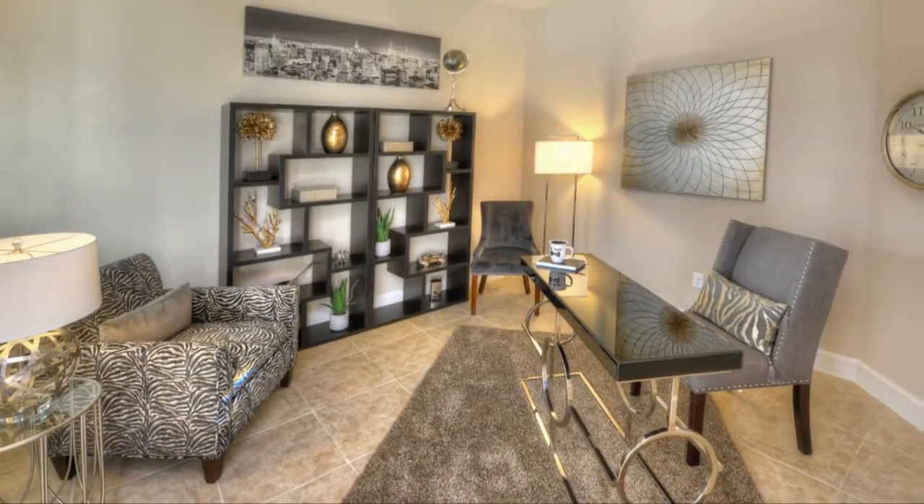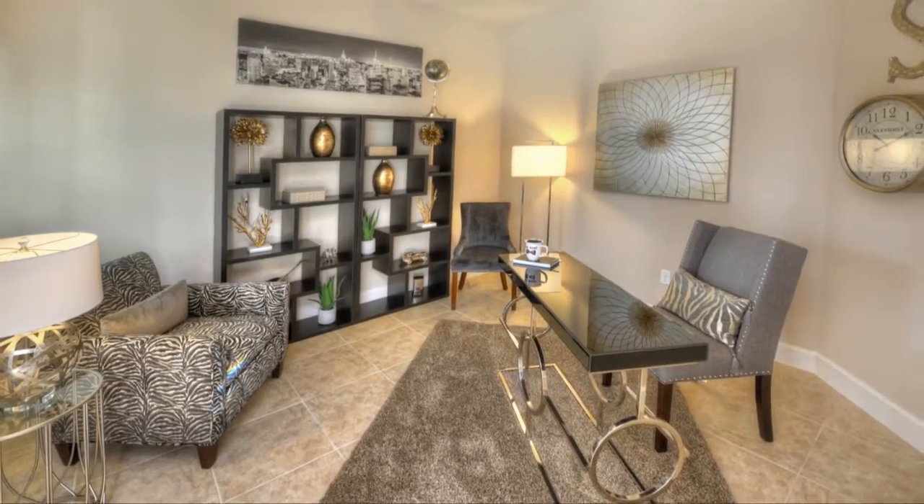The study can be used as a private place to work or as an extra living area.